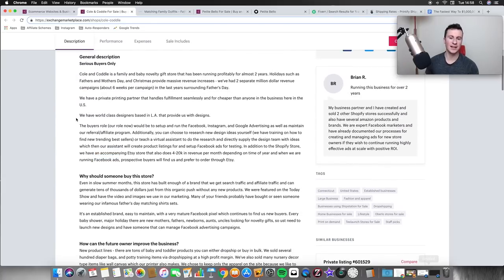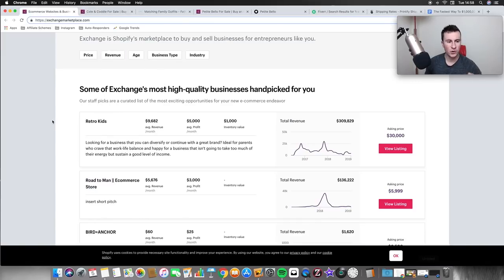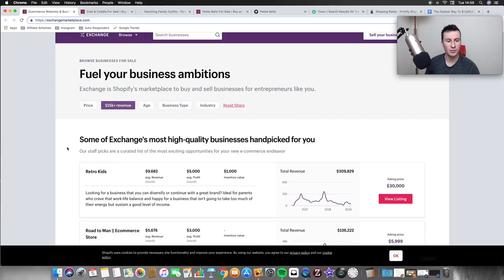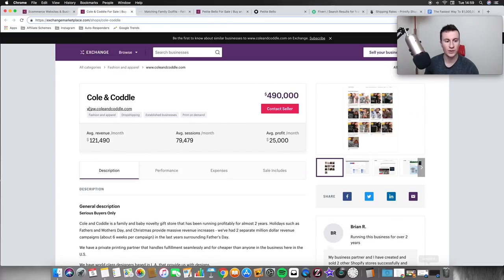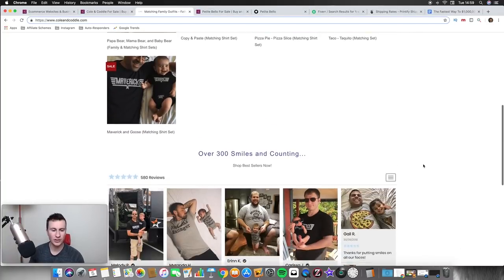They're using the exact same marketing strategies I talk about on this channel. If you go back to the main page and look through some of the higher-turnover stores, they'll be classed as private listings, hiding their store URL so nobody can see the products they're selling. But if you keep scrolling, you'll find some that actually give away their URLs. This is their store, and as you can see the store itself looks very, very basic — really simple.